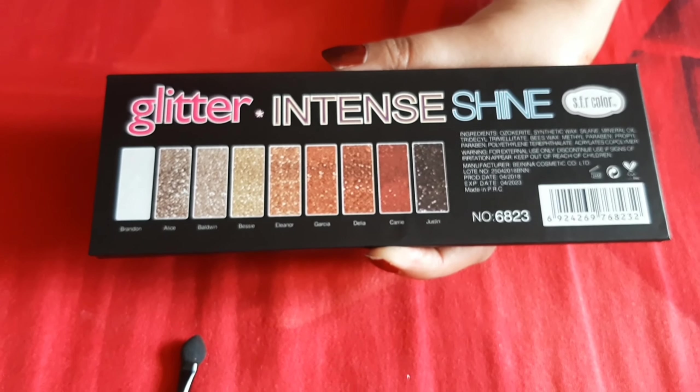It's pigmented, and you can see it looks moisturizing. So I like this eyeshadow palette. If you want to use it, you can find it on Amazon. Thank you for watching my video, bye!